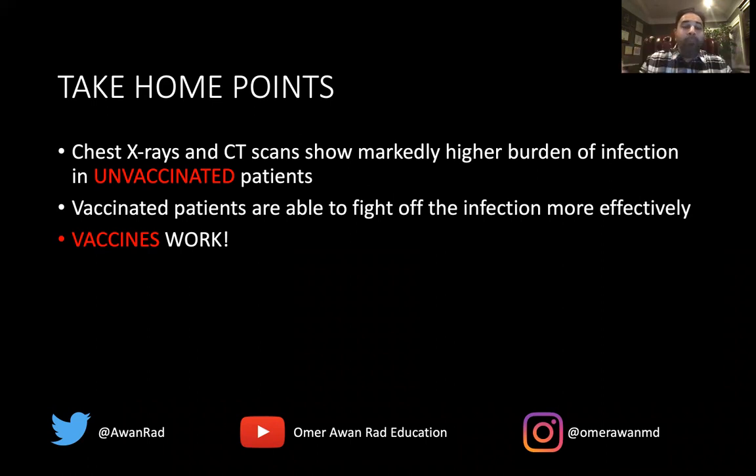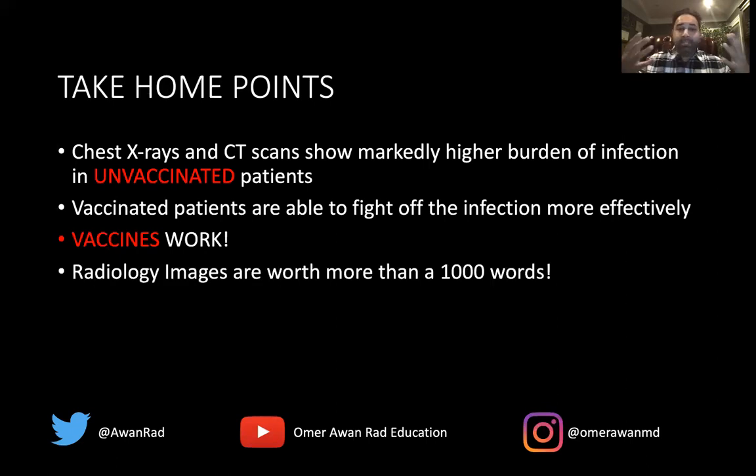I hope you understand that these vaccines do work and they make a real difference in the appearance on chest x-ray and CT scans. Sometimes a picture is worth more than a thousand words, and these radiology images can shed light on what we already know — what the CDC is telling us — that patients who are vaccinated are much less likely to die, much less likely to be hospitalized, and much less likely to stay in the ICU. Hopefully this makes things more clear by seeing the images of real patients. Thank you so much for your attention.